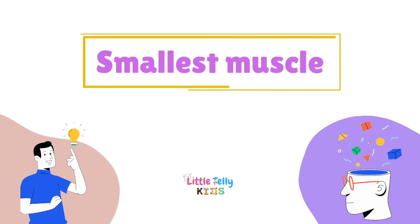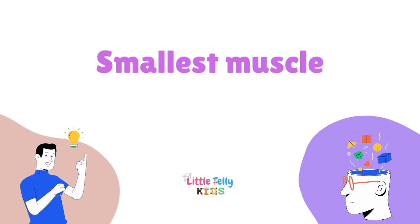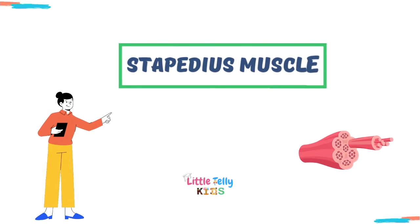Smallest muscle — the answer is the stapedius muscle.